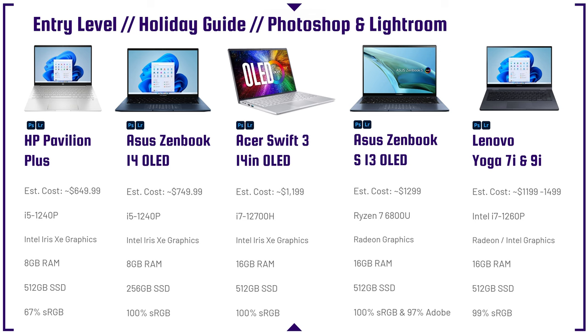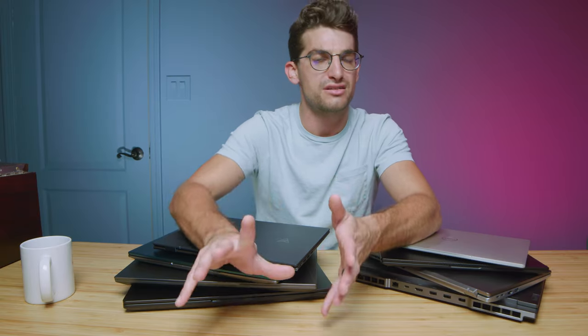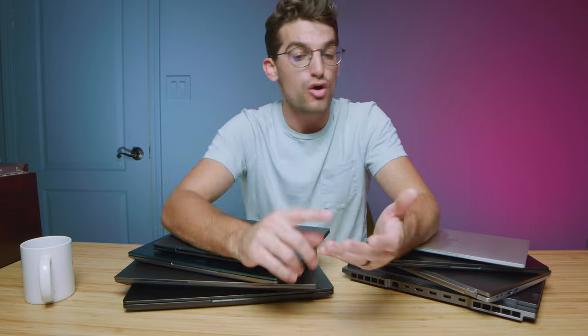We're going to start out in the budget category, then work our way up to the high-end laptops. We're starting with the HP Pavilion Plus. This is a fantastic entry-level laptop with great performance, but it does not have the best color gamut range or color accuracy. If that's important to you, look for one of the laptops on this lineup with an OLED screen — it will have a much higher color gamut range and great color reproduction, which is essential if you're editing skin tones or doing digital art.